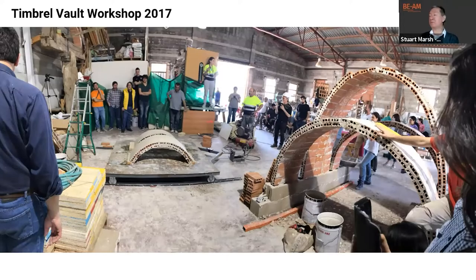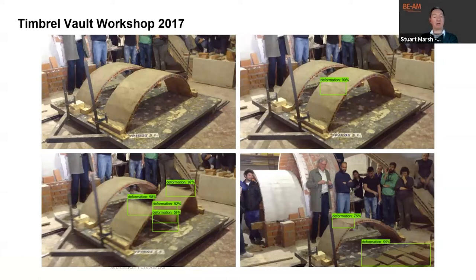To add further context to these vaulted structures, I'll go back a few years. We've been collaborating with the Timbrel Vault Workshop and the University of Alcala in Madrid for a number of years. Here we can see small-scale tests where we were experimenting with the use of reinforcement within the inner and outer leaves of masonry. This is also about the time we started exploring machine learning ideas to predict damage and crack development — a technology with great potential for assessment of structures in post-disaster situations.